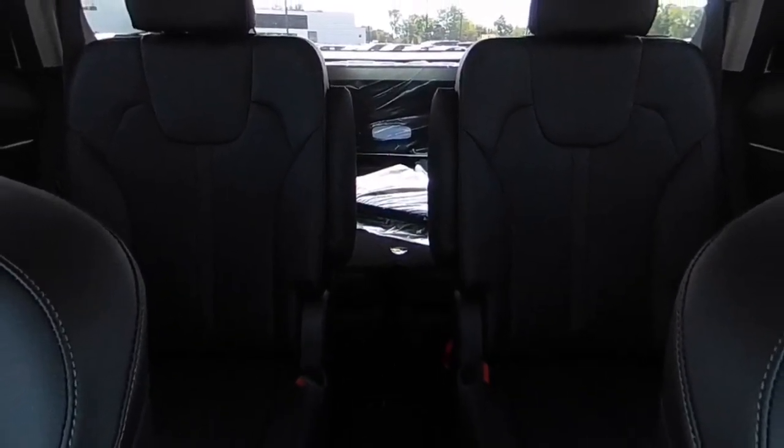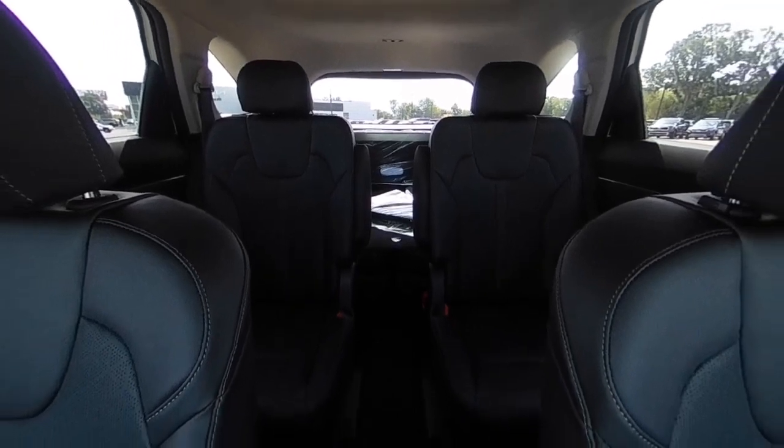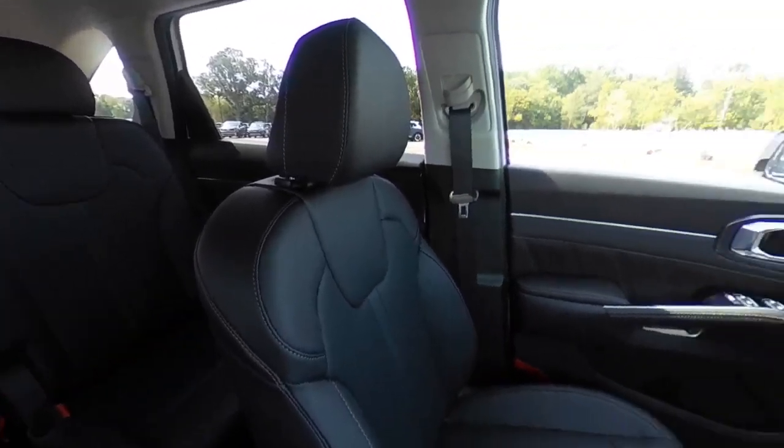Wouldn't you look great in this vehicle? Stop in today and see for yourself. Take care. Bye-bye.